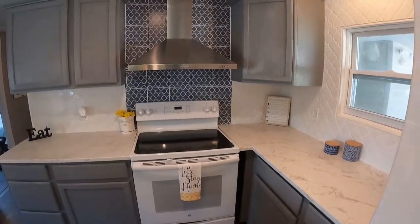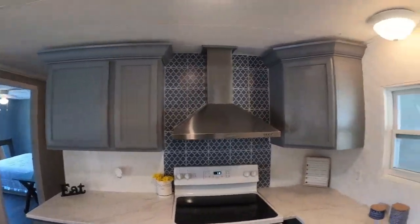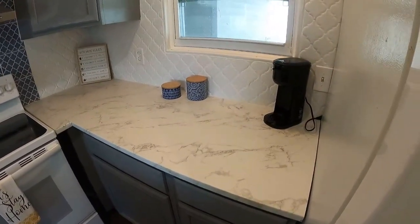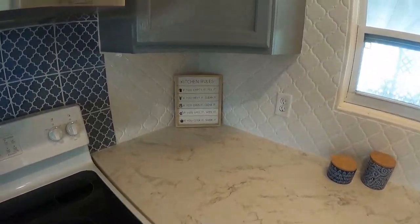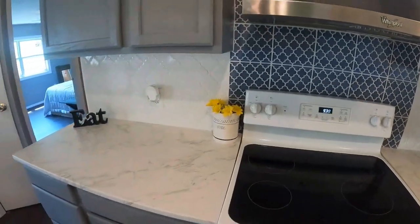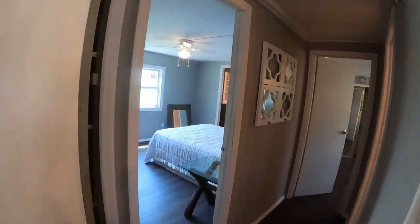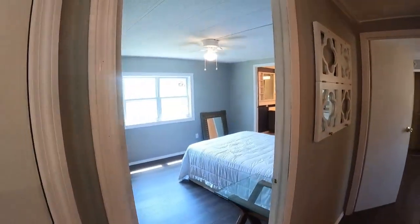Electric range with a really nice hood. All new cabinets and new stone countertops. There's a pantry over here with good storage space. We're going to make our way into the master bedroom.